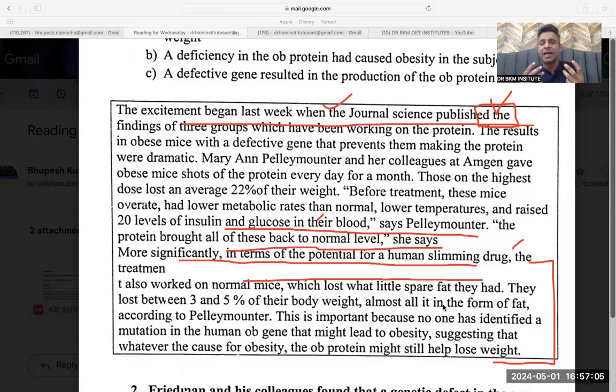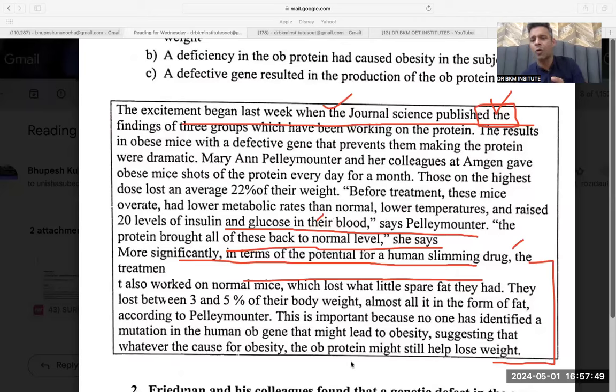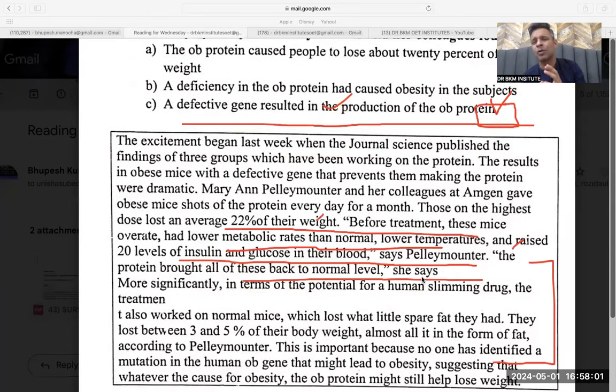Whatever weight the mice were losing was entirely in the form of fat, meaning this drug acts as a fat burner — that is what Palimounter is saying. This is important because no one has identified a mutation in the human ob gene, suggesting that whatever the cause of obesity, the ob protein might still help humans to lose weight. But my question was about Palimounter, who did all the study related to mice.